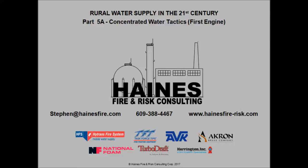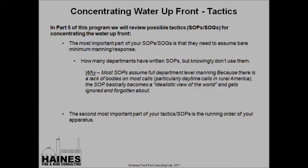Hi, this is Steve Haynes from Haynes Fire and Risk Consulting. I'll be presenting Rural Water Supply in the 21st Century, Part 5. We've broken Part 5 into two pieces, 5A and 5B, because it was just a little too long for YouTube to handle. I hope you enjoyed the presentation. In Part 5, we're going to get away from the administrative functions that we talked about in Parts 1 through 4, and we're going to move into tactics, strategies, and equipment.